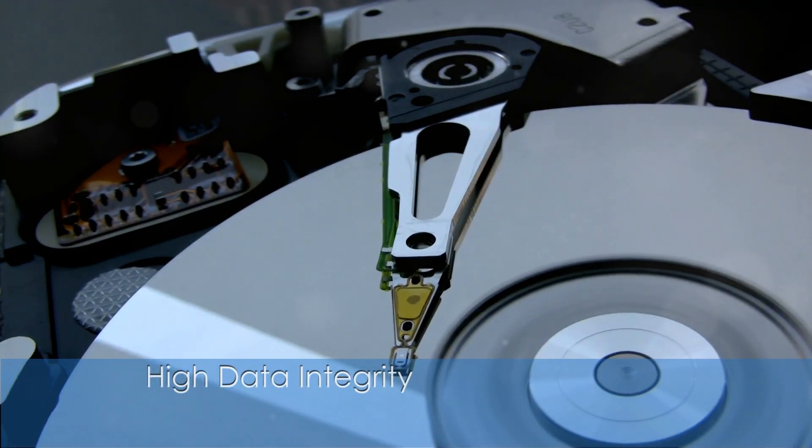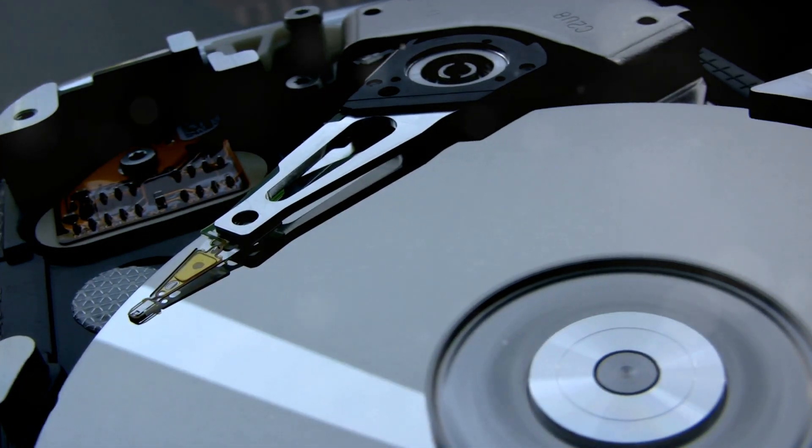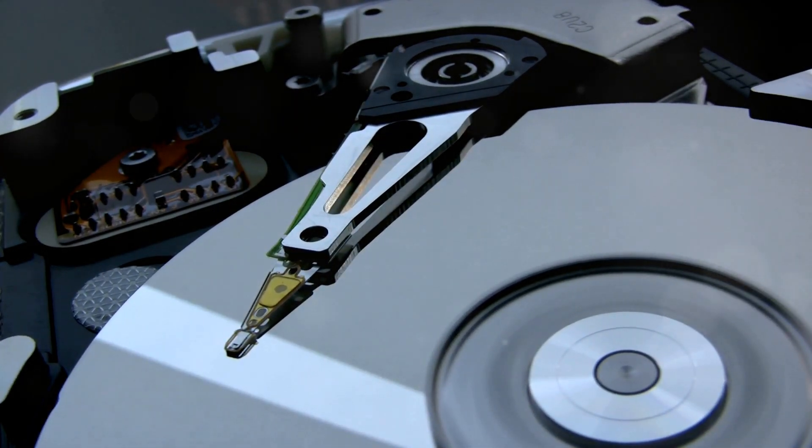The precision of femtosecond laser writing and the stability of the storage medium contribute to low error rates and high data integrity. This enhances the reliability of data storage and reduces the risk of data corruption or loss.